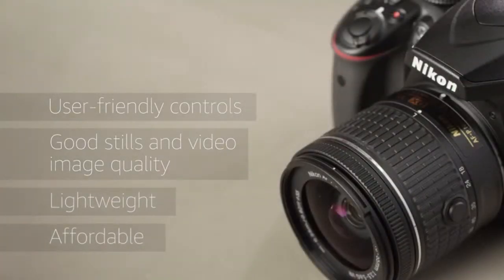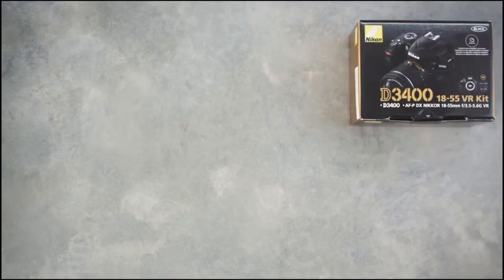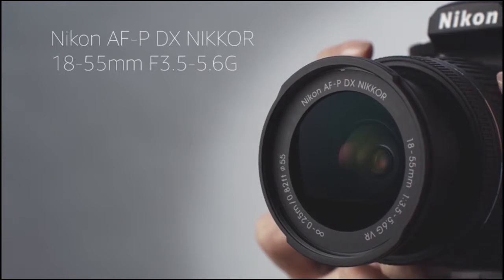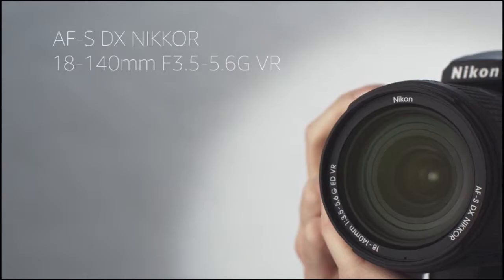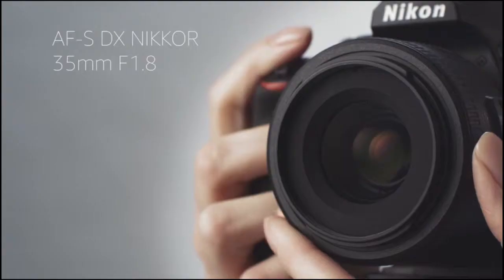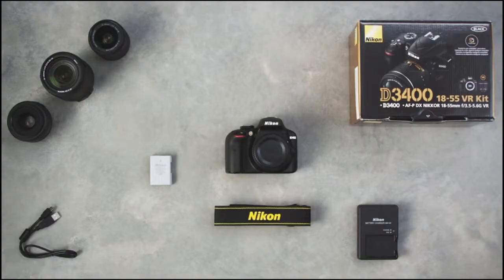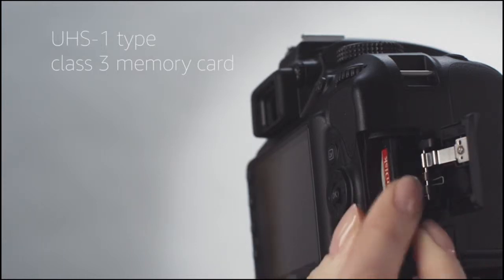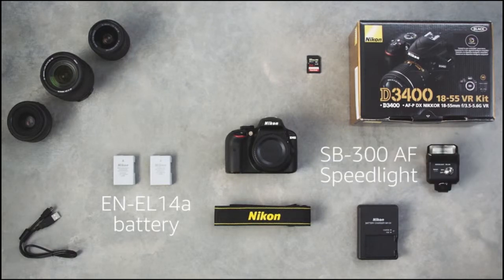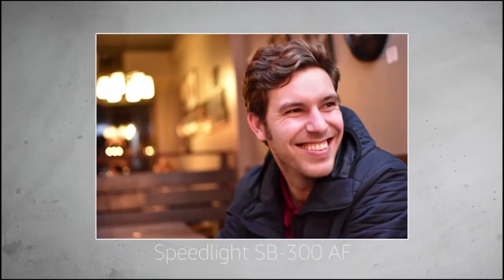The D3400 is usually packaged with an 18-55mm f/3.5-5.6 kit lens. For more versatility, the 18-140mm f/3.5-5.6 offers a wider zoom range. If you're only going to buy one additional lens, we'd recommend the 35mm f/1.8 — it's small, sharp, and great for low light. Our preference for a memory card is a UHS-1 Class 3 SD card with at least 32 gigabytes of storage. We'd also recommend adding an extra battery, and a speedlight flash like the SB-300 AF for more versatility.